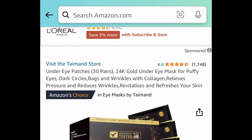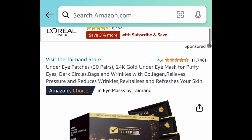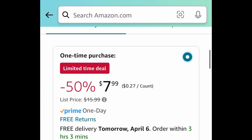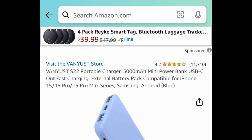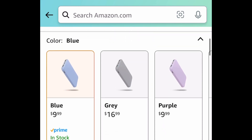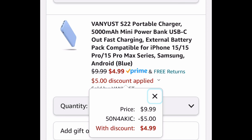Next one here, we have a price drop on the gold under-eye patches or masks. You get 30 in here for just $7.99. Next one here, we have this portable charger or power bank. I love this because it's slim and easy to carry around. With the code, we're snagging it for only $4.99.